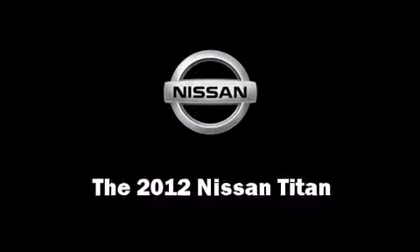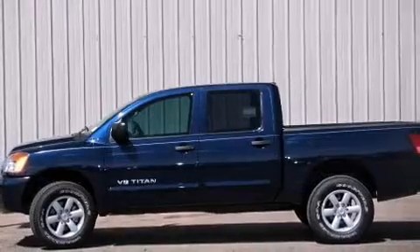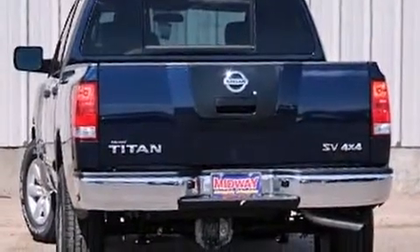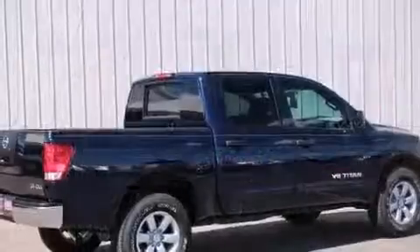Get excited about the 2012 Nissan Titan. A 5.6-liter V8 engine pairs with a sophisticated 5-speed automatic transmission, providing a smooth and predictable driving experience. Four-wheel drive allows you to go places you've only imagined.